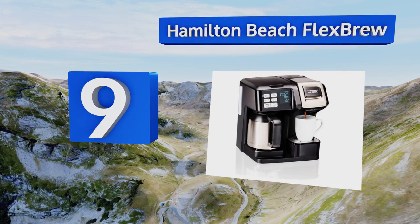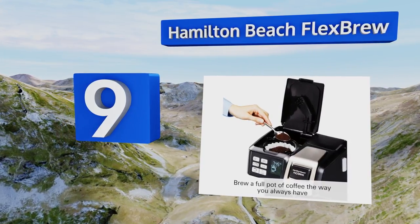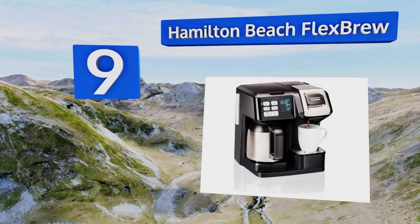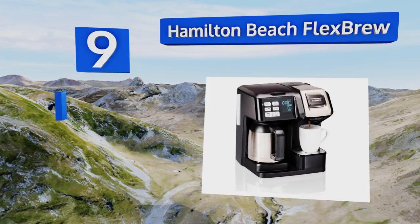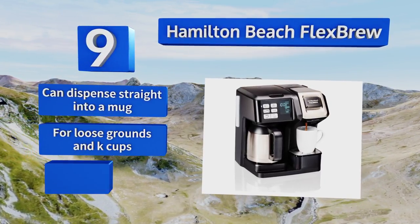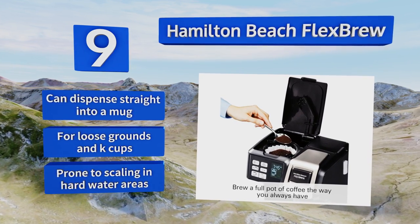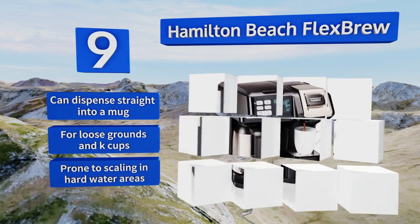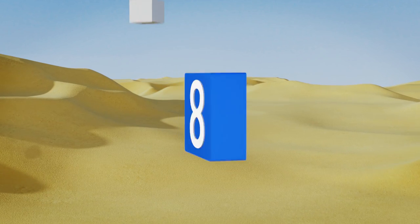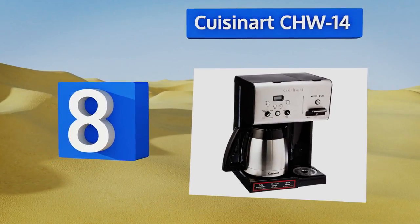At number nine, after the rest of the household has drained the Hamilton Beach Flex Brew's 10-serving pitcher and begun their days, its single-serving function will put just enough of your high-end roast through the paces to create one full-flavored beverage at a time. It can dispense straight into a mug and works with loose grounds and K-Cups, but it is prone to scaling with hard water.